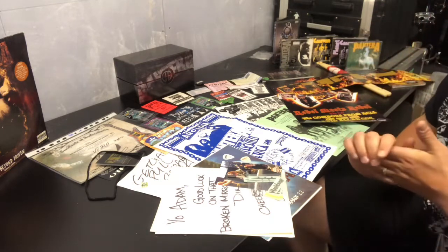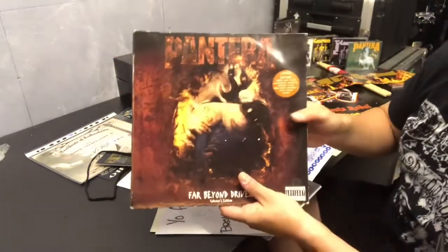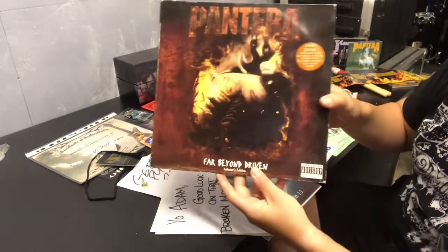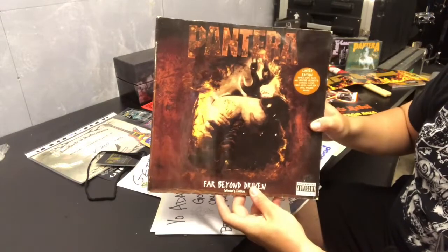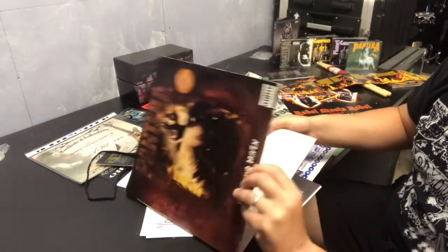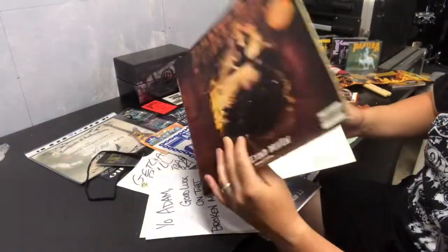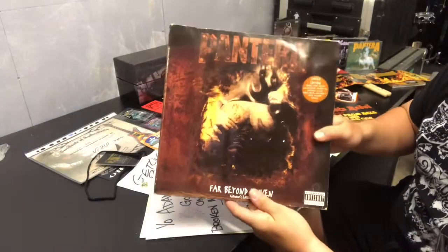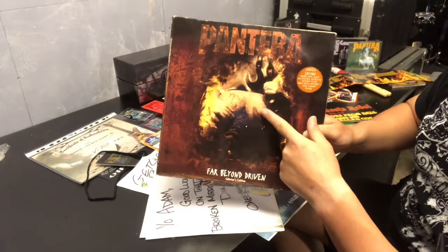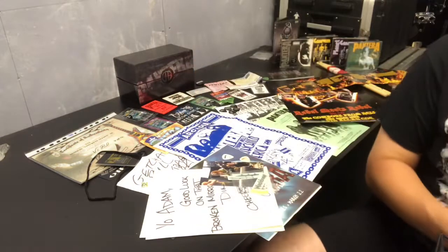One of the guys I work with on the building site knew I was a Pantera fan and asked me if I wanted an original limited edition release of Far Beyond Driven. It has the original artwork — the ass cheeks being spread with the auger bit going through. I've done a post on this on Instagram if you want to have a look in more detail. Great album, great album cover.